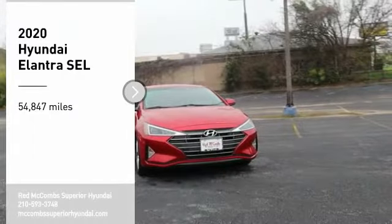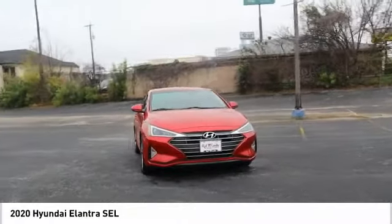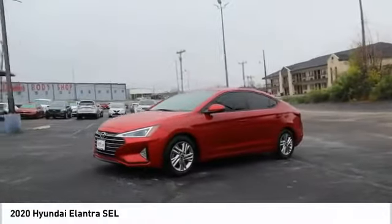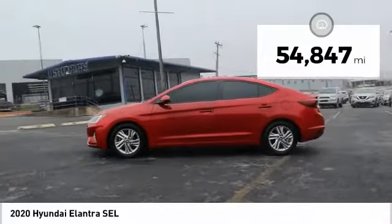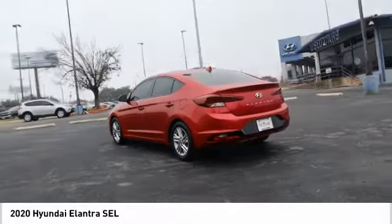Make a great choice today with the 2020 Elantra. The Elantra boasts the most interior room in its class and gets an exceptional 35 miles per gallon. With its luxurious standard features, the Elantra is an easy choice. This vehicle has less than 55,000 miles. Take this vehicle for a spin and see why so many shoppers are now proud owners.